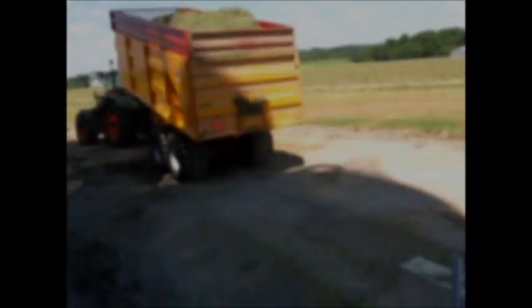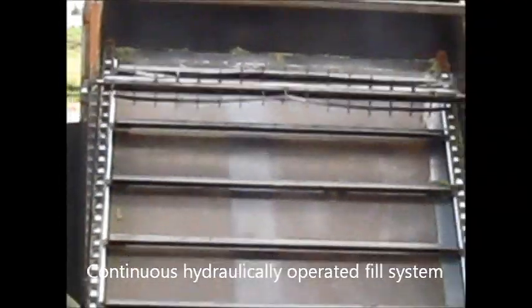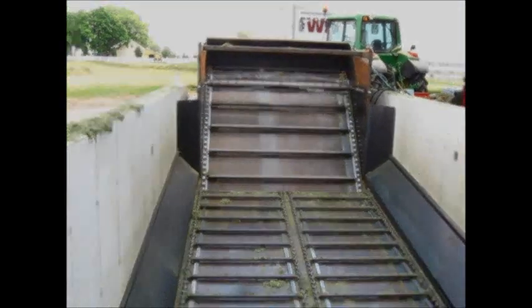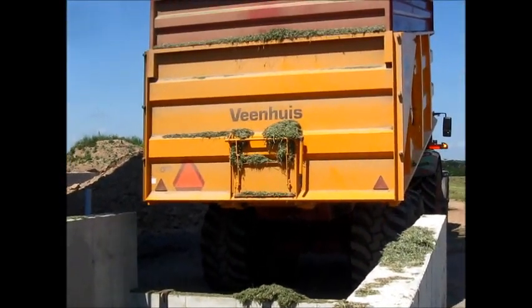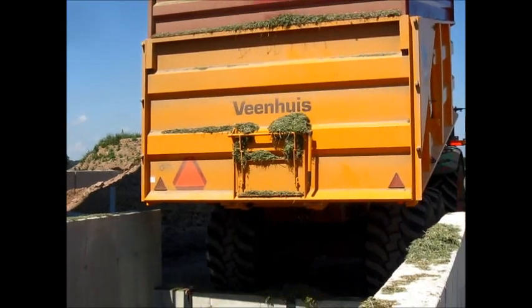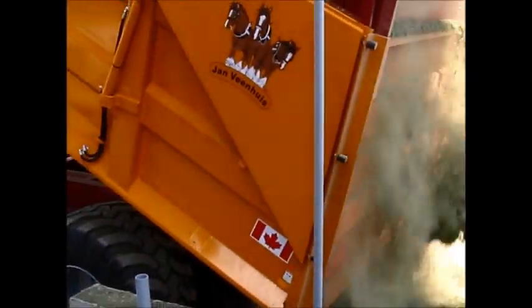The high capacity field harvesting equipment available today can supply forages to a bunker or bag at levels far exceeding the ability for required packing rates. This will demand additional fuel and labor to compensate for required packing weight to eliminate a potential bottleneck at filling.